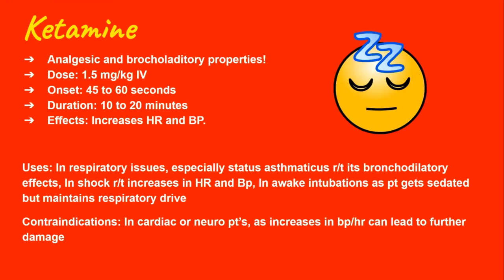Ketamine is useful in respiratory issues and shock, but not in patients with cardiac or neurological conditions. Another use is that because patients maintain their respiratory drive with ketamine, it can be used for awake intubations — we'll discuss what an awake intubation is later in the video. Ketamine is really useful for respiratory issues because it has bronchodilatory properties and patients maintain their own respiratory drive while sedated.